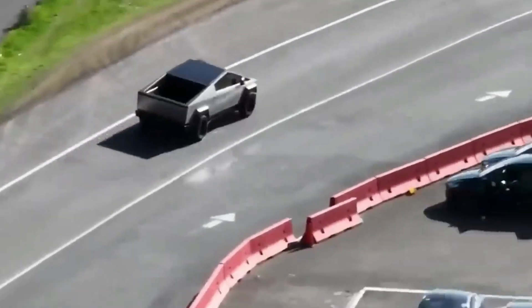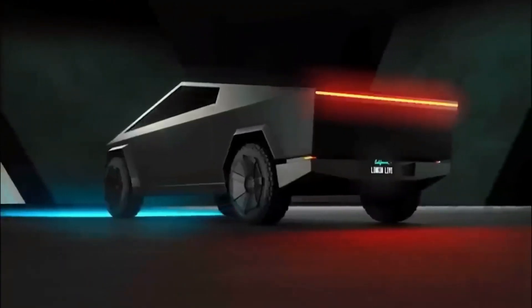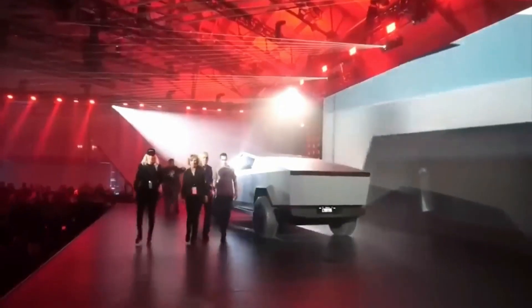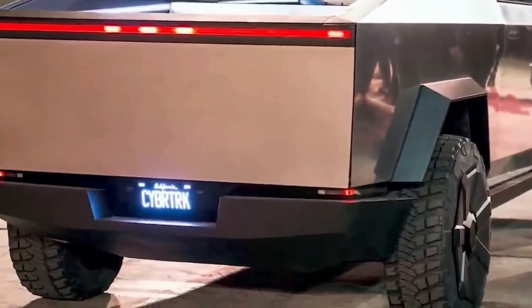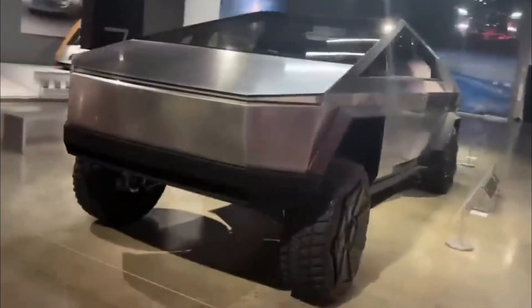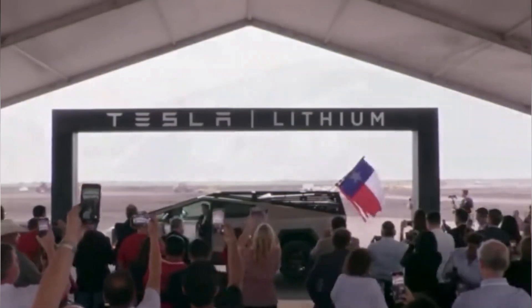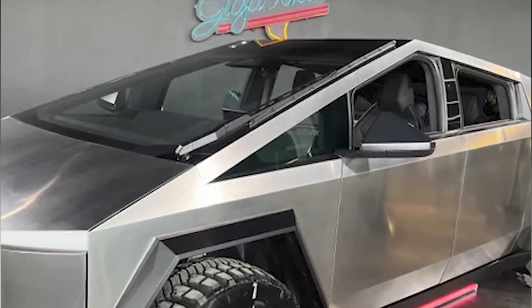Price is a significant factor to consider when it comes to these forthcoming versions. Since Elon Musk initially disclosed the anticipated costs back in 2019, there have been fluctuations in price. The new performance version is expected to have a higher price point compared to the dual-motor variant — estimated to be around $79,000, whereas the dual-motor version is priced at around $69,000. This price difference is attributed to the inclusion of a new and advanced motor, a significant departure from the initial launch specifications.